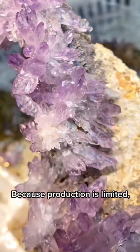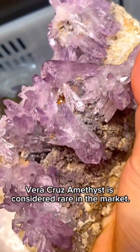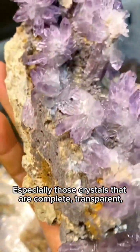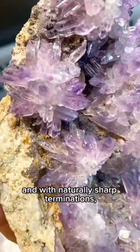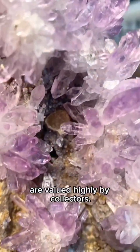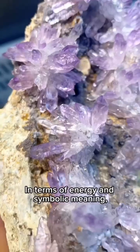The crystals are often slender in shape, and sometimes they grow in small clusters attached to white host rock. Because production is limited, Vera Cruz amethyst is considered rare in the market — especially those crystals that are complete, transparent, and with naturally sharp terminations, which are valued highly by collectors.